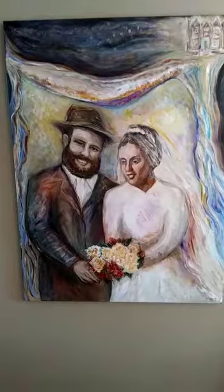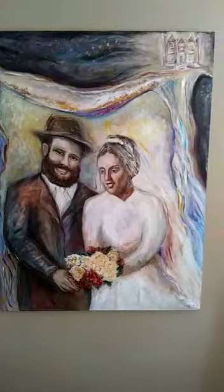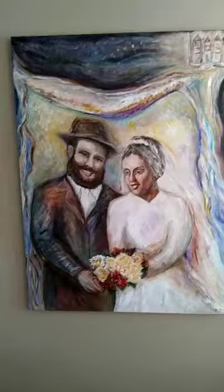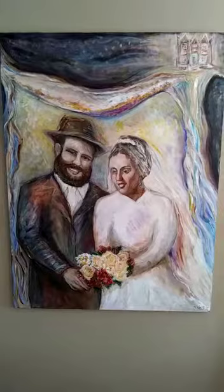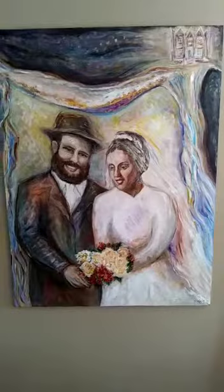Even though it's a Chabad chassanah, we decided together to have the Kala's face pretty much show — there's a little bit of a translucent veil. Because it's a painting, it's not supposed to be an accurate portrait. It incorporated lots of different pictures from before the chuppah, during the chuppah, and after the chuppah, and it's supposed to be a general symbol of their chassanah, but we wanted to be able to see her beautiful face.